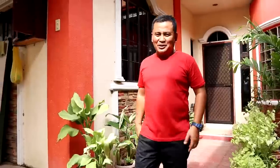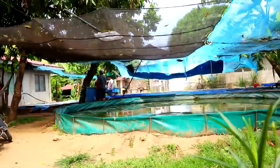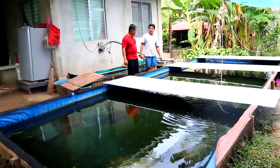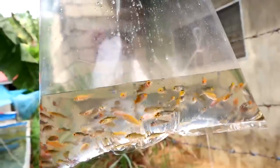Hey guys, good day to us once again and you are here back at Dexter's World Channel. Today's video, we will go to the house of Michael because I received a call from him and he said that he is willing to sell his share of Japanese koi to us. He needs some money so he's going to sell to us at least 1,000 Japanese koi, and I am so happy because it's so timely that we have a vacant pan.